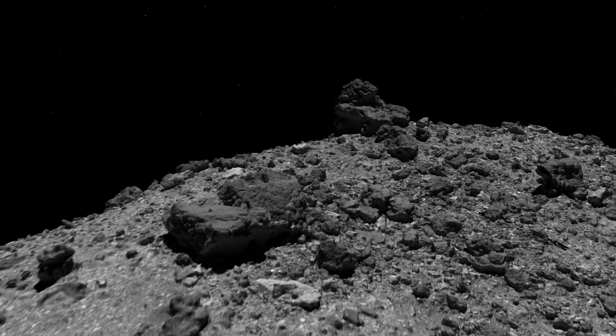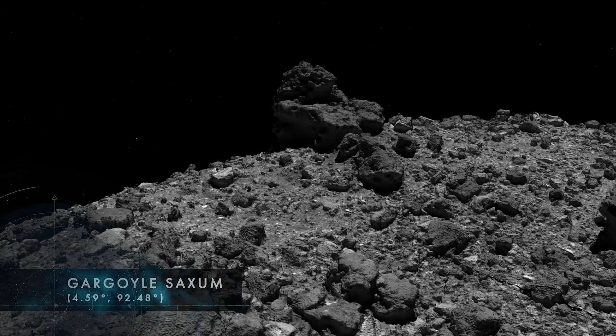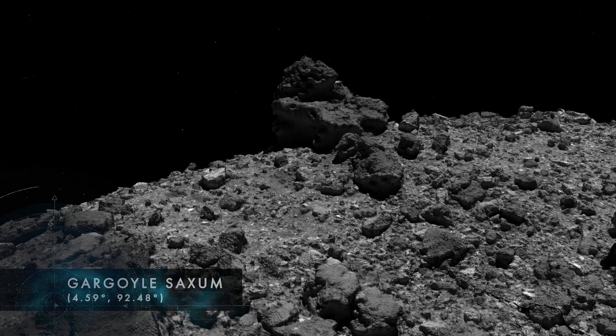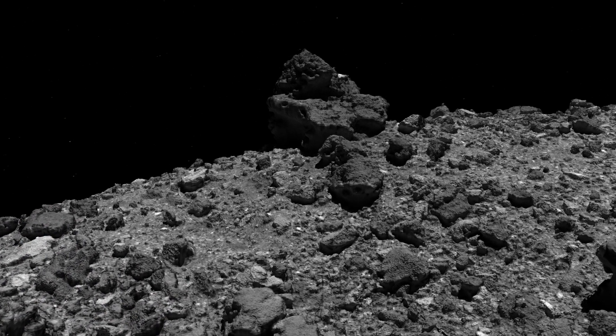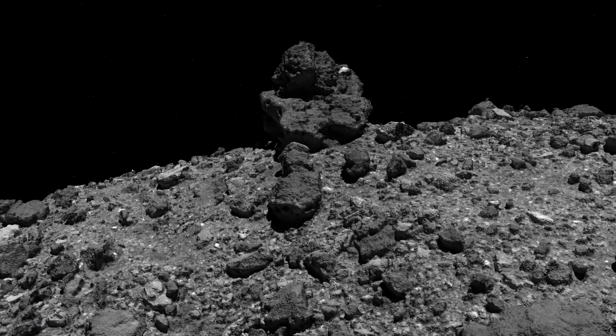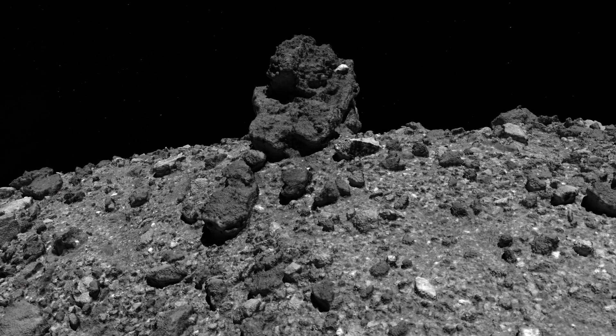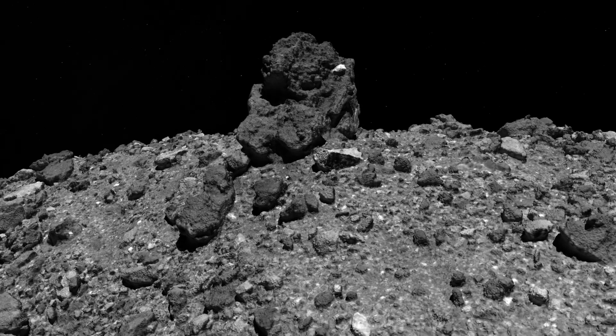Continuing northeast over the equatorial ridge, we arrive at Gargoyle Saxum. This striking boulder is among the darkest on Bennu, though it clutches a much brighter rock that is about the size of a person. In medieval legend, gargoyles are dragon-like, winged monsters that can breathe fire and that guard cathedrals from evil spirits.